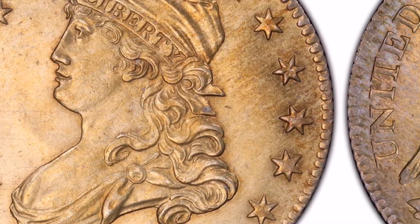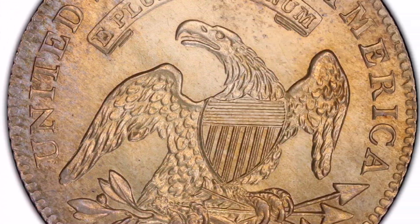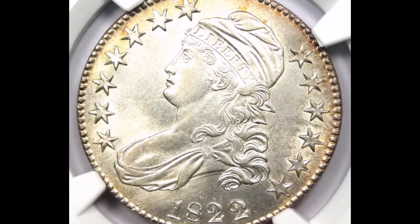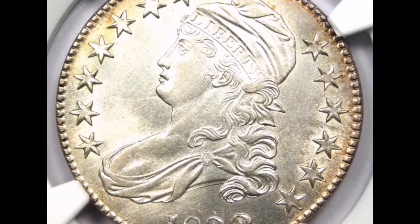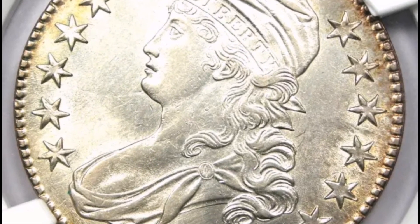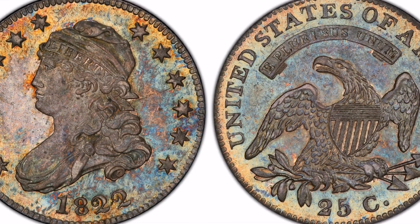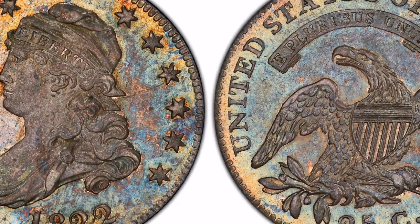Mintage. In comparison to previous years in the series, the 1822 Capped Bust Quarter had a very low mintage. Notwithstanding disagreement among numismatists, the precise mintage is thought to be between 55,000 and 65,000 pieces. Its exclusivity and worth are greatly enhanced by its limited mintage.